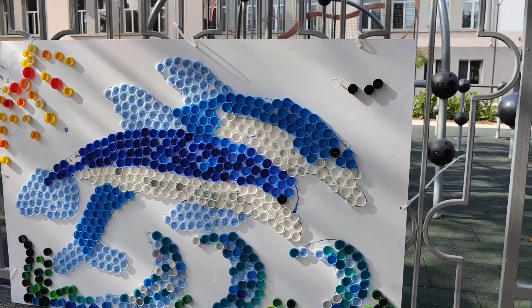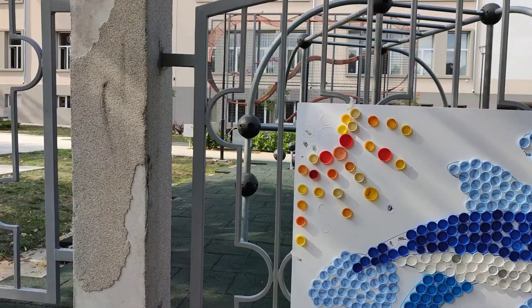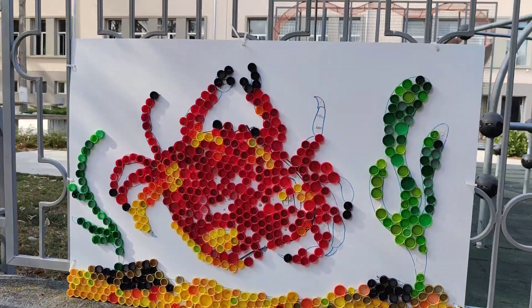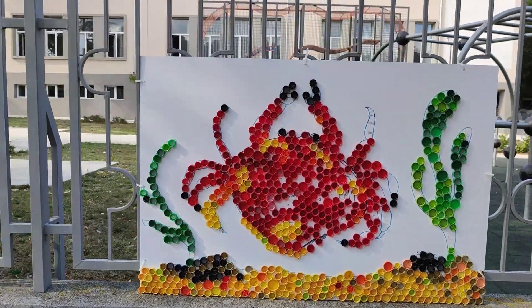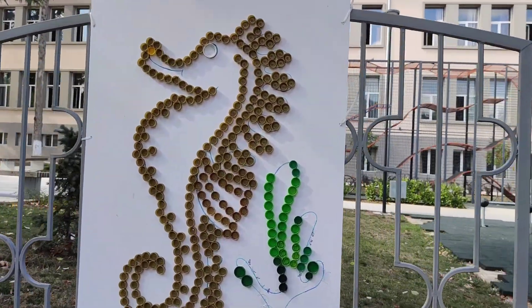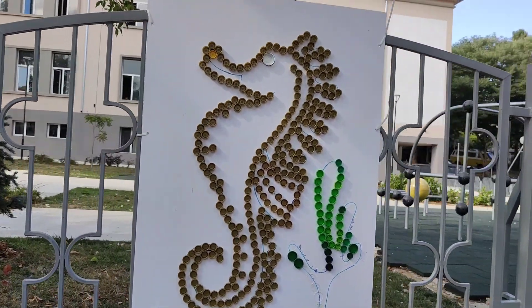Delfin, a dolphin — or rather dolphins — delfini. I suppose this is a crab — rak. A seahorse — morsko konczy.